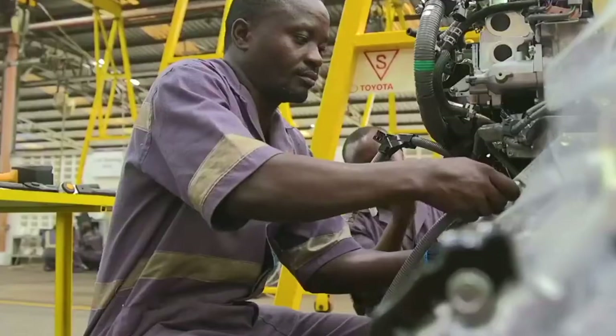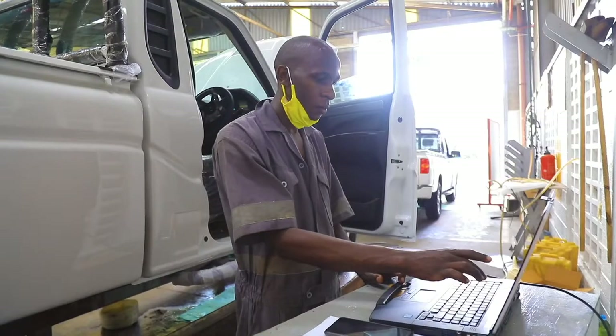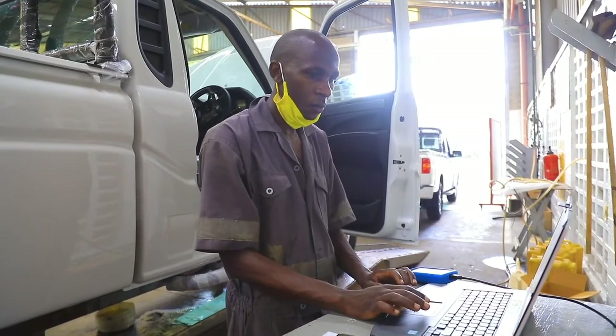After marrying the chassis and cabin, we do the final assembly fitting and diagnosis, then take the vehicle to end-of-line testing.